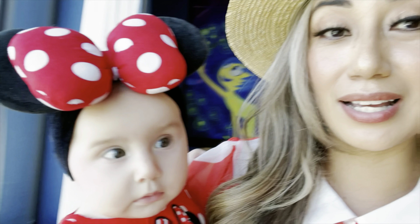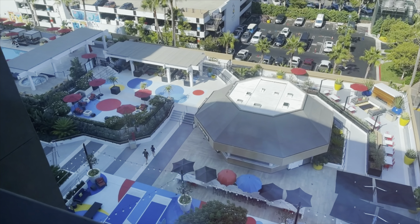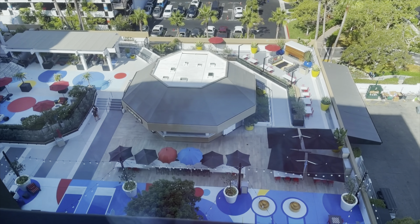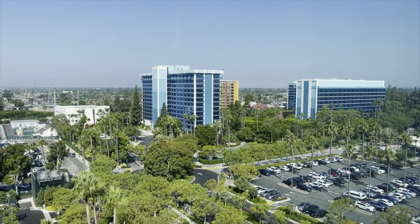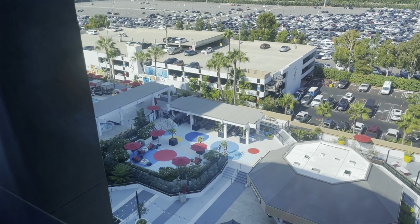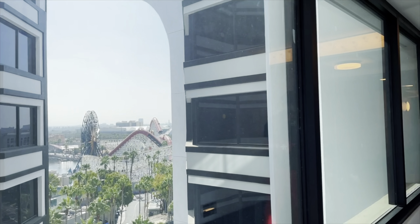We're here at the Pixar Hotel. Let me give you guys a little bit of the view. Today we are staying at a standard view room, but you do get a little bit of the lounge area. We can see the Disney Hotel and Downtown Disney over there, and the parking structure. But let's go ahead and get our day started.